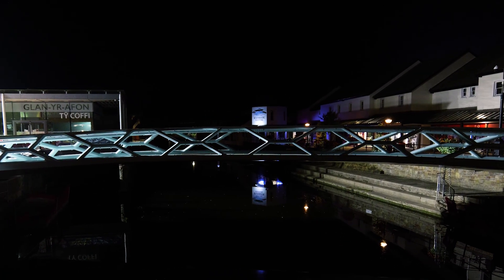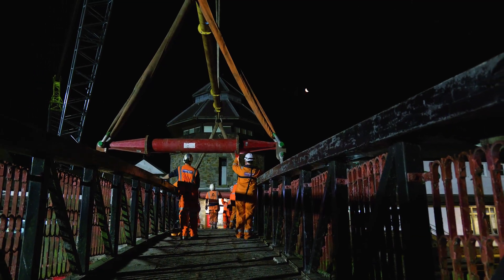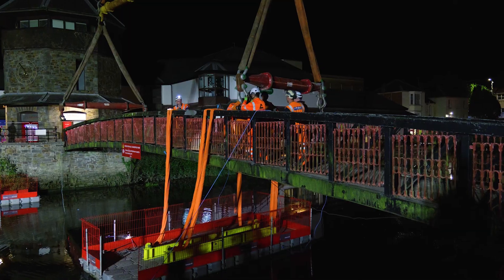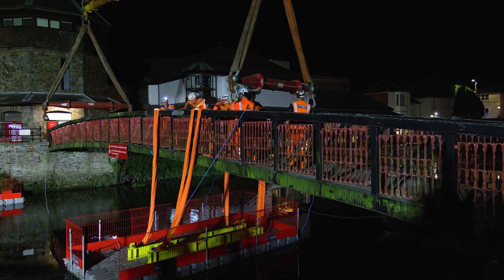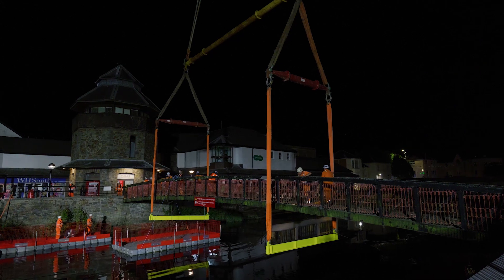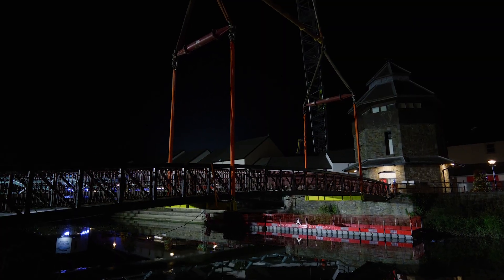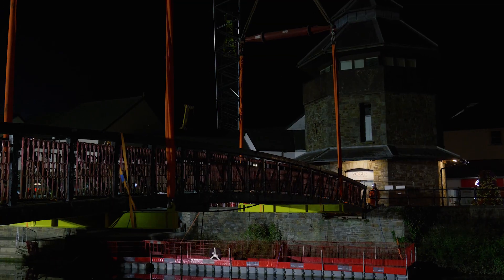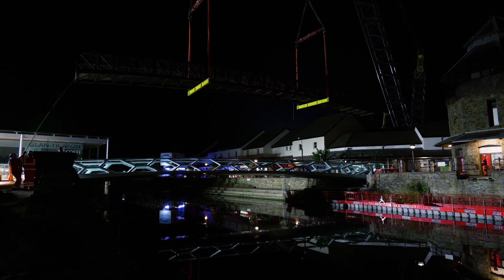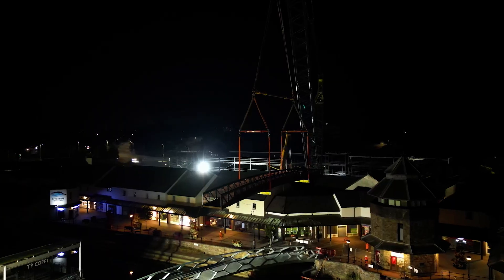But the work wasn't over yet. With the new bridge securely in place, attention turned to the next task — the removal of the existing footbridge. The structure that had spanned the river for decades was carefully unfastened, lifted and taken away, its retirement marking the end of one era and the beginning of another. The successful completion of both lifts, executed flawlessly and without incident, was a testament to the skill, planning and dedication of everyone involved.